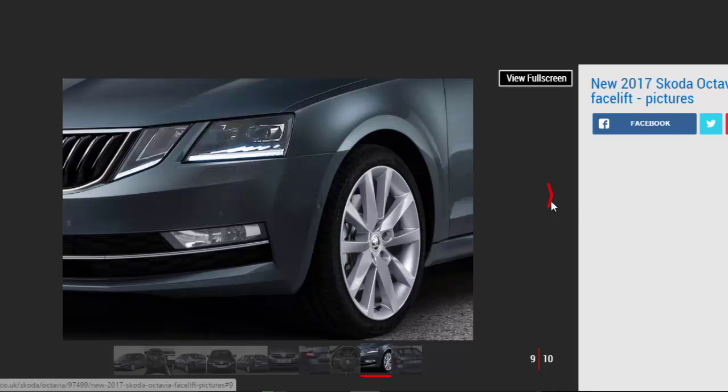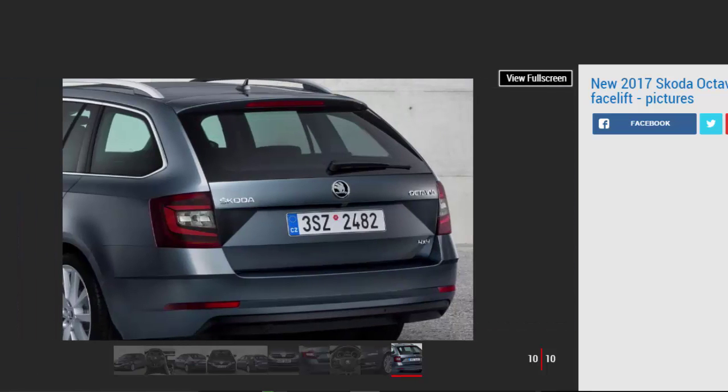The new Octavia will be available to order in UK dealers from February 1st 2017, with deliveries starting a month later. Prices are expected to stay broadly in line with the existing cars, so an entry-level hatchback is likely to cost from around £17,000.